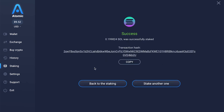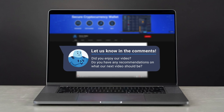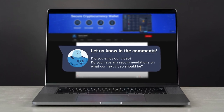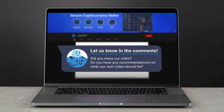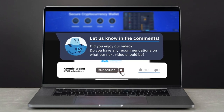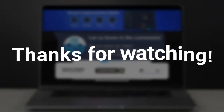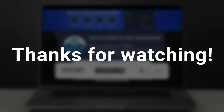There you go — it's as easy as 1-2-3. Did you enjoy our video? Do you have any recommendations on what our next video should be? Drop a comment below letting us know what you think. Don't forget to like, subscribe, and ring that notification bell so you get notified with our latest content. Thanks for watching and we'll see you in our next video.